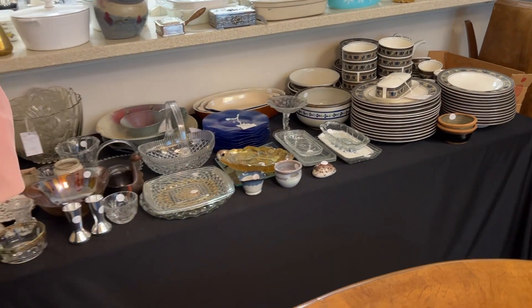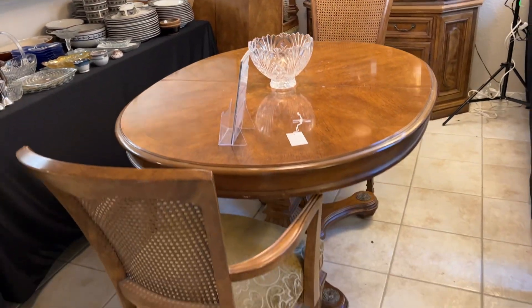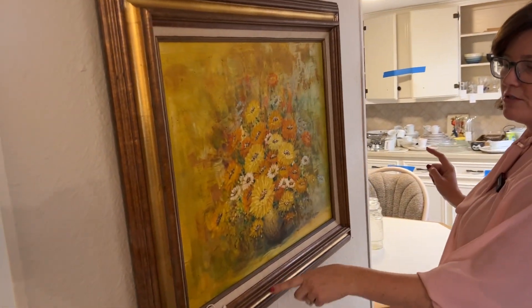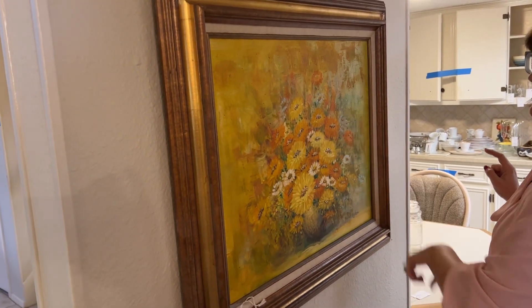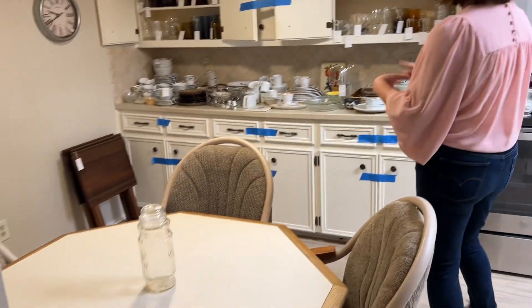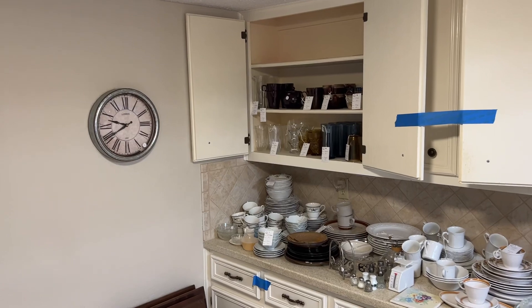More dishes and kitchen stuff coming your way. As we make our way to the kitchen, this is another nice piece of wall art — the artist is W. Leon, and it's an original piece. So you can see we have a full kitchen, nice kitchen table and chairs, lots of different sets of dishes, pots, pans.